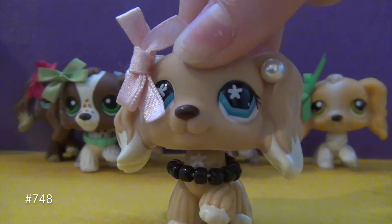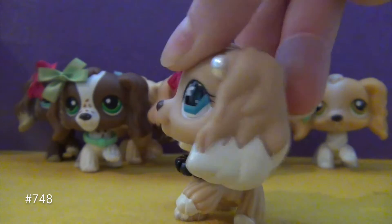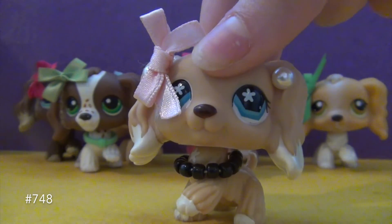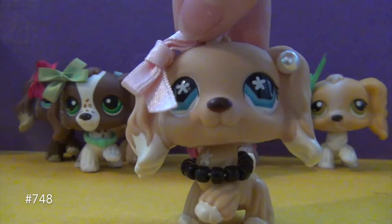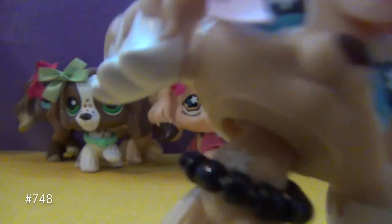Hey guys, it's Claire. I'm so glad that you're watching this video right now. I hope you enjoyed seeing the other Cocker Spaniels in this All My Cocker Spaniels video. Comment down below which of these Cocker Spaniels you have and which one is your favorite. Thank you guys so much for watching — I will see you all later. Bye!